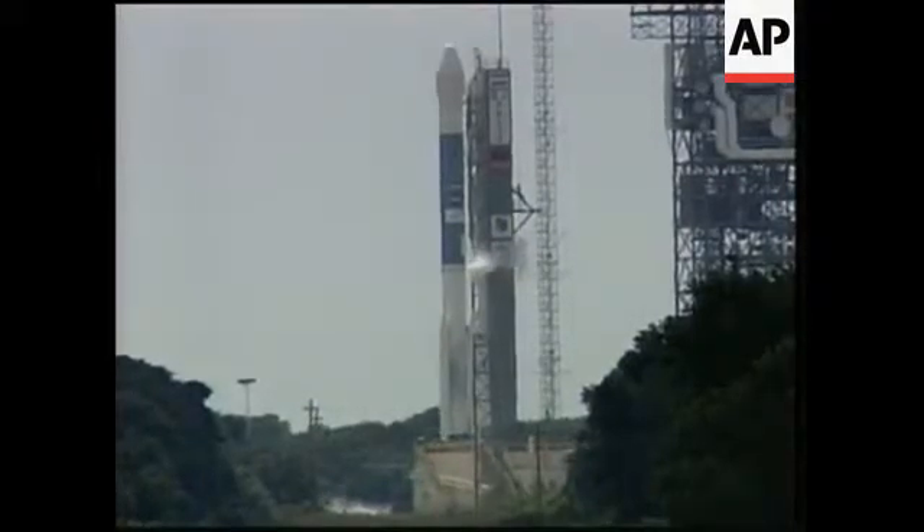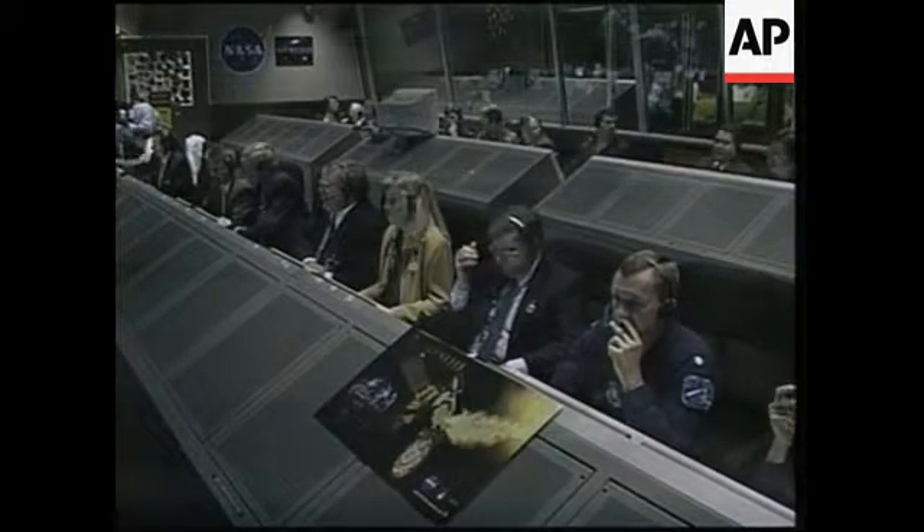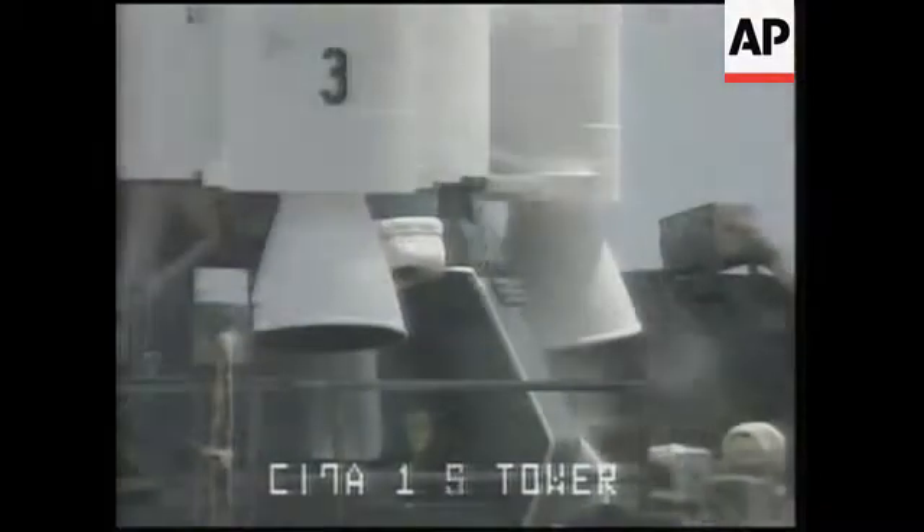Switch to the master transmitter and report when complete. Roger. It's Aaron counting. Again, the range has reported a green, ready to go for launch on time at the opening. Prop 1, verify engine regulators go. Go.